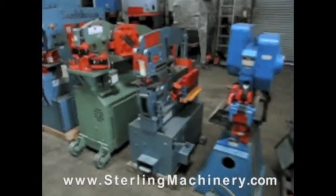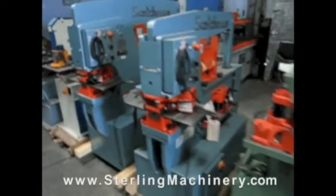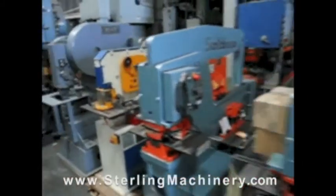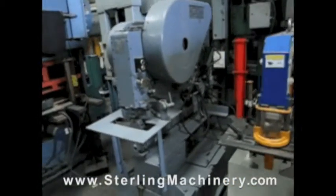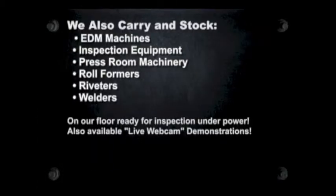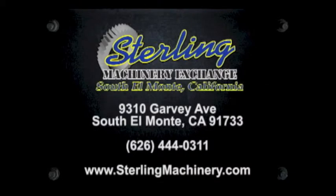Do you have surplus equipment for sale? From one machine to entire shops, Sterling Machinery buys all types of equipment. Please contact us today. Thank you and we hope to see you soon. To view more helpful videos along with how-to videos and machinery for sale, please visit www.MachineryTube.com, the web's premier machinery video site.